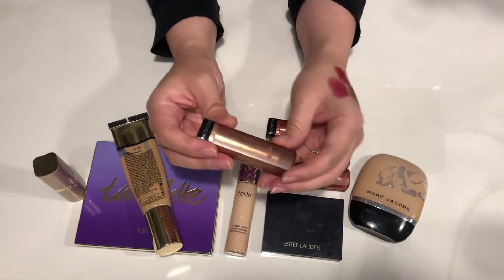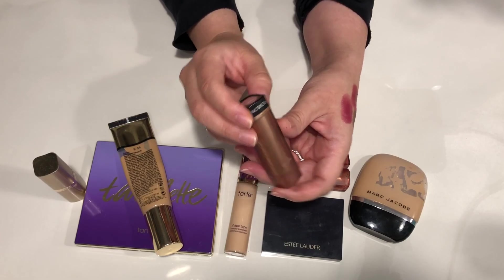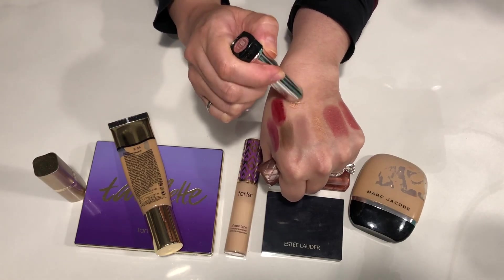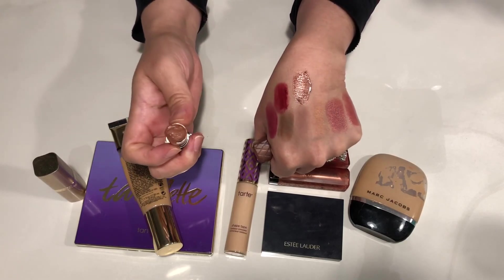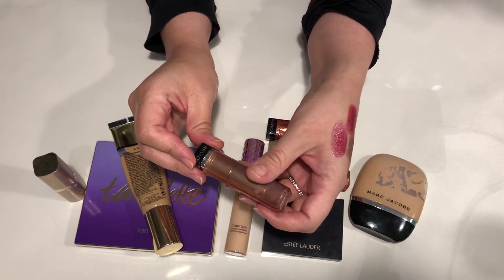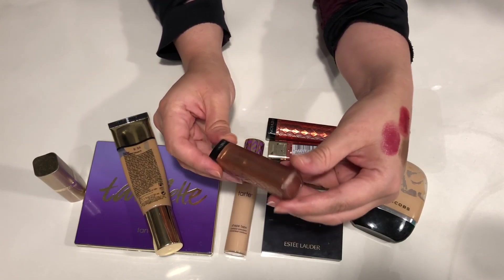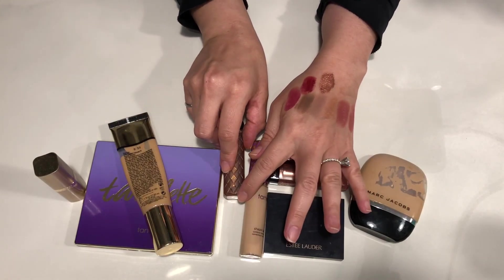The next item is also another Revlon lip butter, and this is in Brown Sugar. How much do I have left? Not that much actually, so I don't feel as bad. It's pretty — I liked it a lot. I used to wear this quite often. But like I said, for some reason I stopped wearing lipstick. This is another great color. I don't even know if they still make lip butters — I'll have to check.